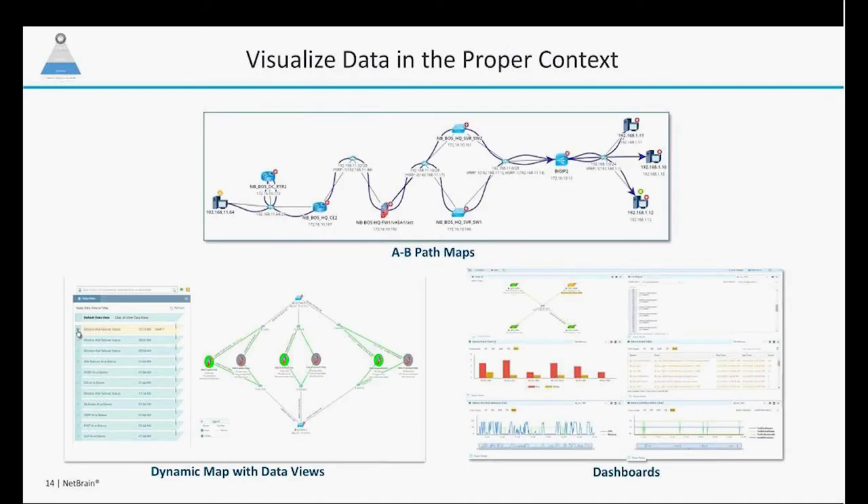The first step is always to visualize the data in its proper context. One of the things Joelle is going to show you is the way that we can help you troubleshoot network issues with what we call an A-to-B path. The dynamic aspect of our map gives a ton of data that is usually very difficult to find in other methods. And the dashboard gives you a good summary — a single pane of glass type summarization of where your network is at at any given time.